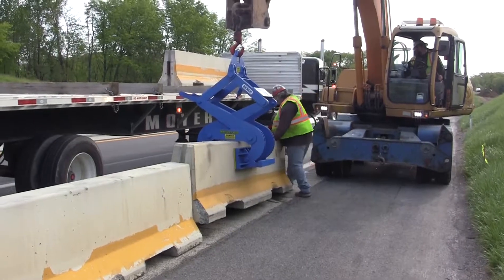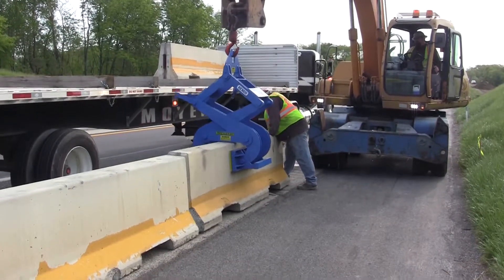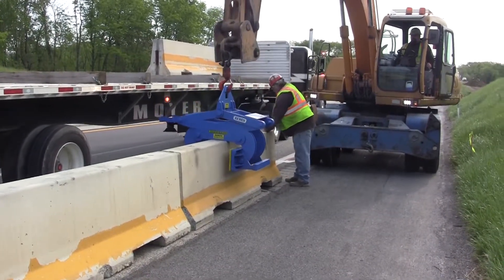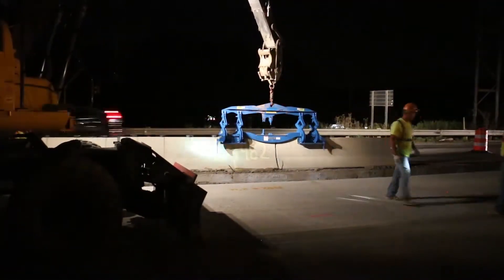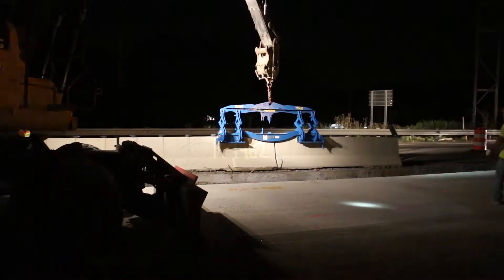We purposely over-build every product in our attachment line so that we can guarantee our customers the toughest products available in the construction industry today. Here's a peek into what that process entails.